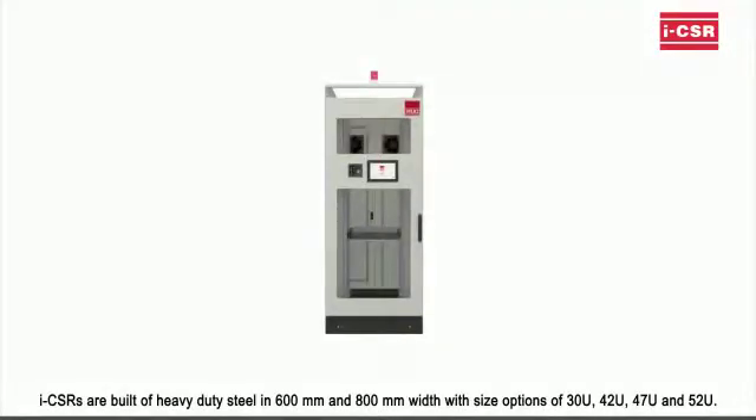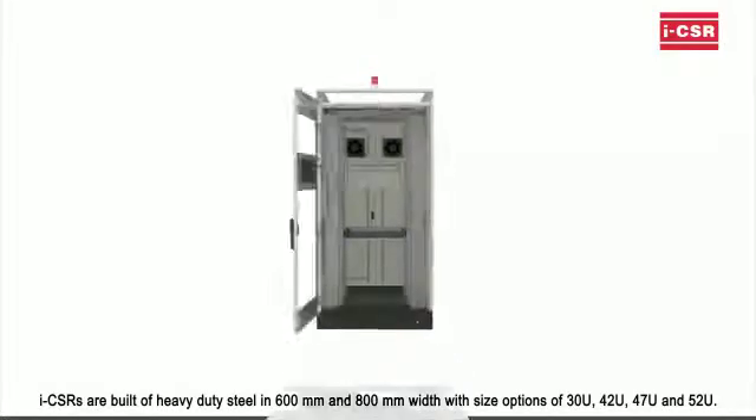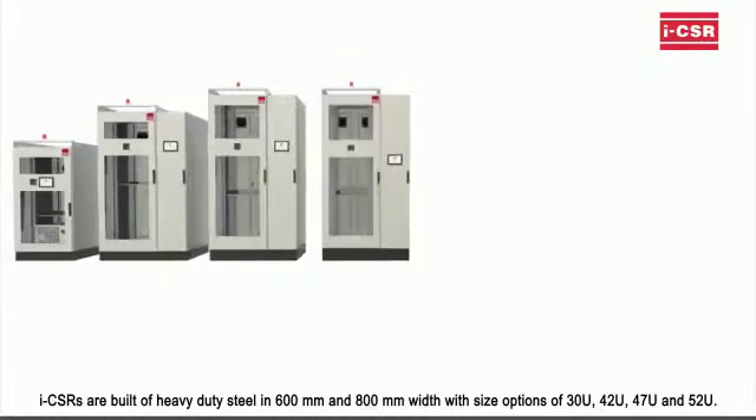ICSRs are built of heavy-duty steel in 600mm and 800mm width, with size options of 30U, 42U, 47U, and 52U.